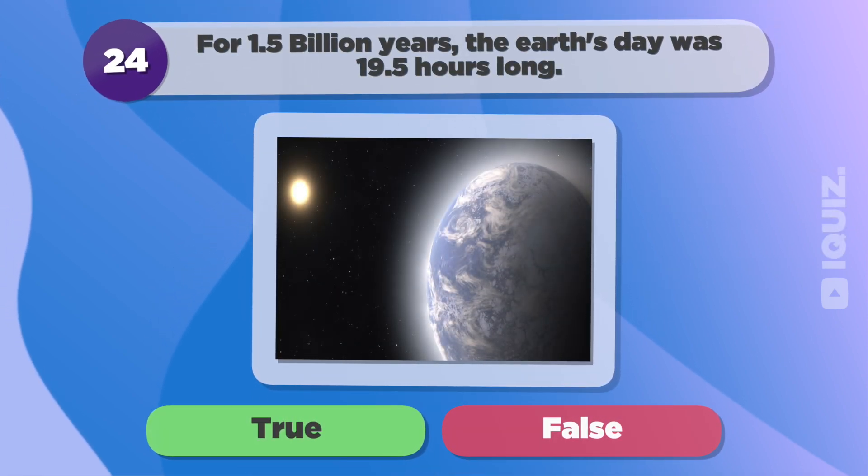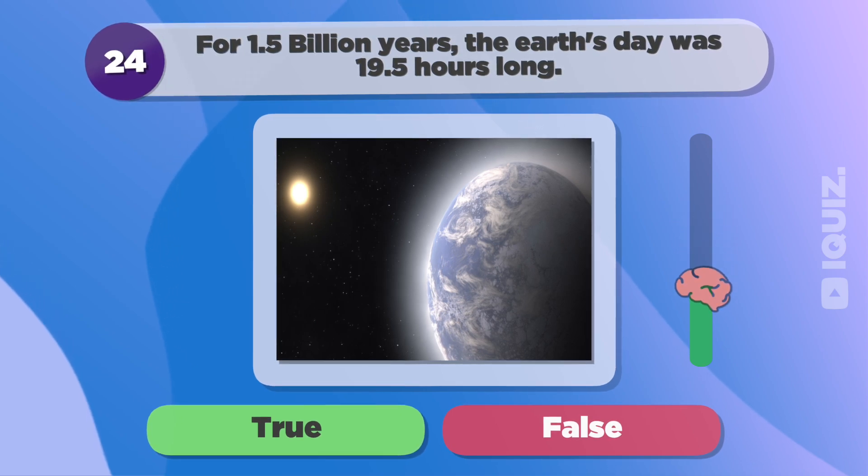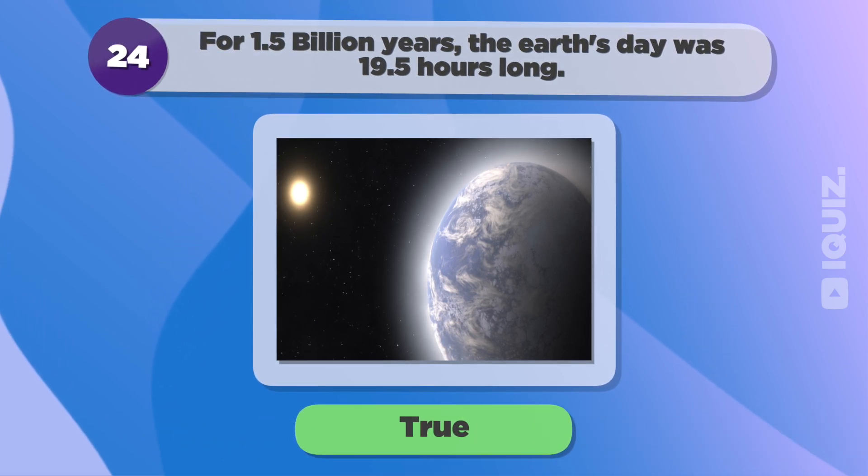For 1.5 billion years, the Earth's day was 19.5 hours long. True.